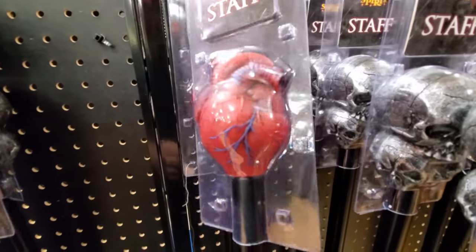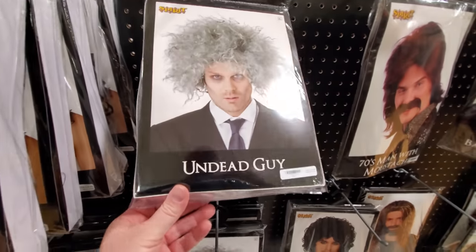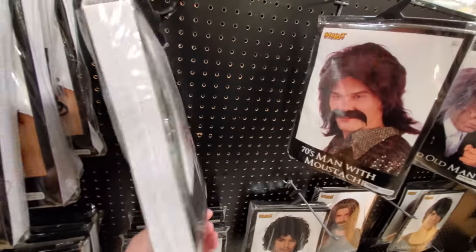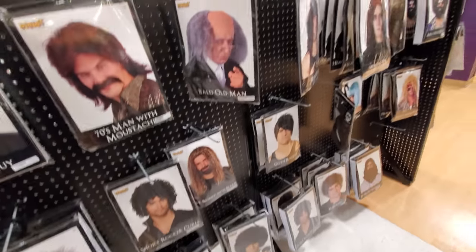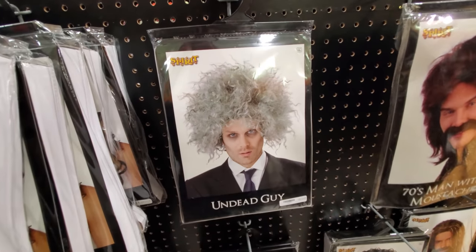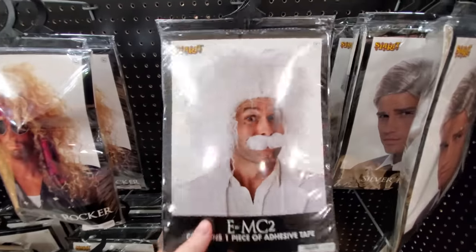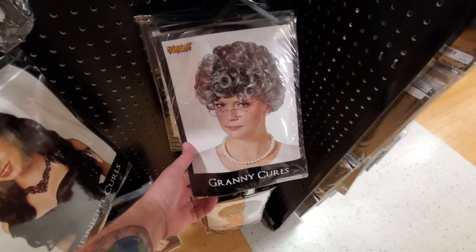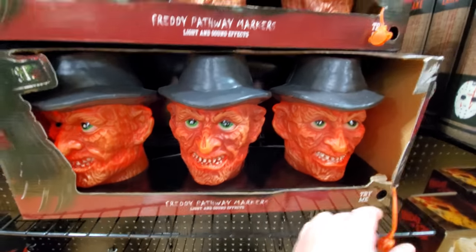Look, we got the Joe Dirt wig. This 'undead guy' is the name of this wig. If you needed to just piece a costume together, you could look through this whole store and find through all the accessories and wigs exactly what you needed. This could be like a Beetlejuice wig. This one reminds me of Uncle Rico. This one could pass for Doc Brown. This looks like the wig from Mama's Family. I always love seeing these.